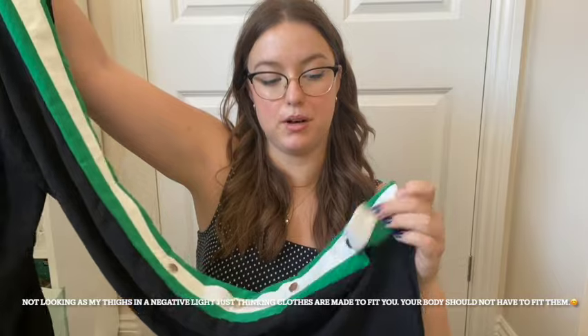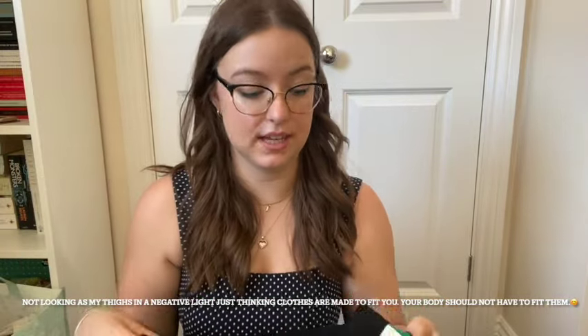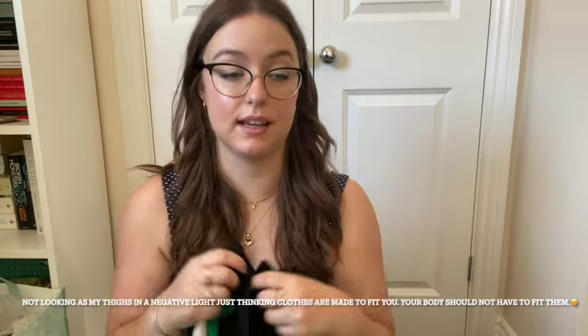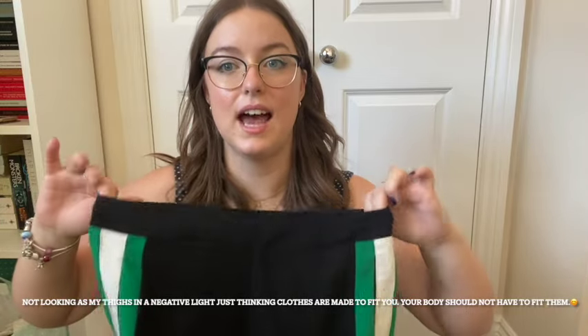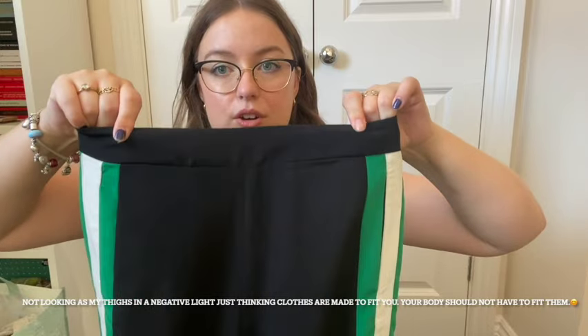One thing that kind of flopped for me in the charity shop — I bought these Stradivarius trousers in a size medium. They've got green panels and white with some poppers down the side, which I really like. However these don't fit — they don't go up past my thighs. The thighs are too thick for these, and I feel like I should have noticed that because the waistband doesn't have a lot of stretch.